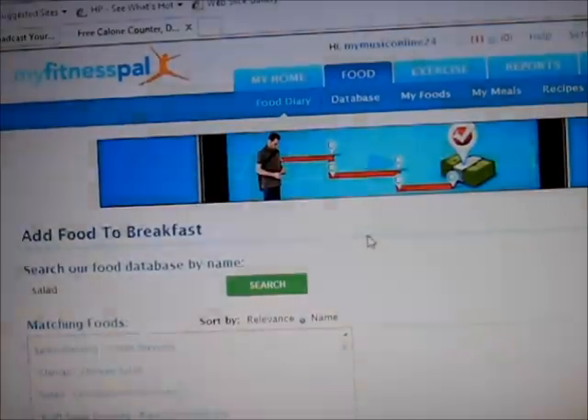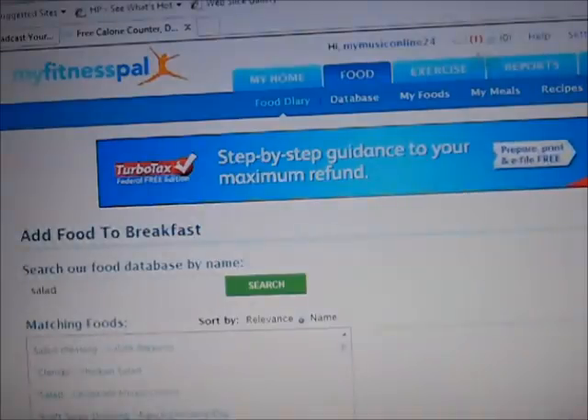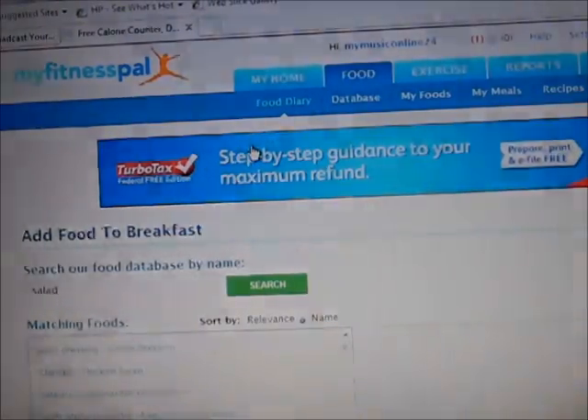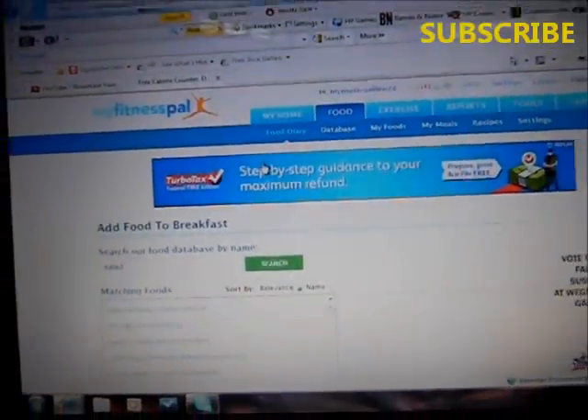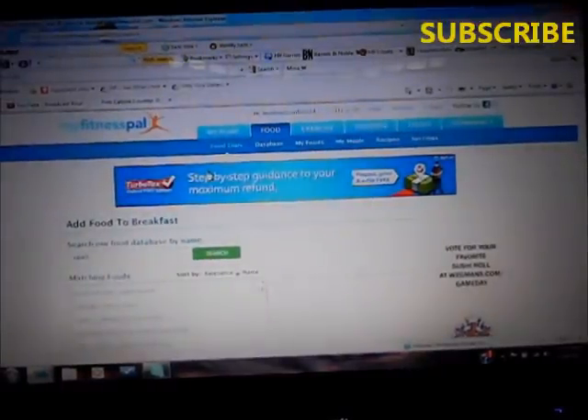As long as you do that every day, stay under your calories, and do some kind of exercise, you're bound to lose weight. That's all there is to it. If you're eating less calories than you used to, burning some through exercise, and staying away from junk food, you'll lose weight. Let me know what you think and if this will help you. Give me some recommendations for other videos you want me to do and I'll probably do them. Thanks for watching, make sure you subscribe, and thanks for the support.